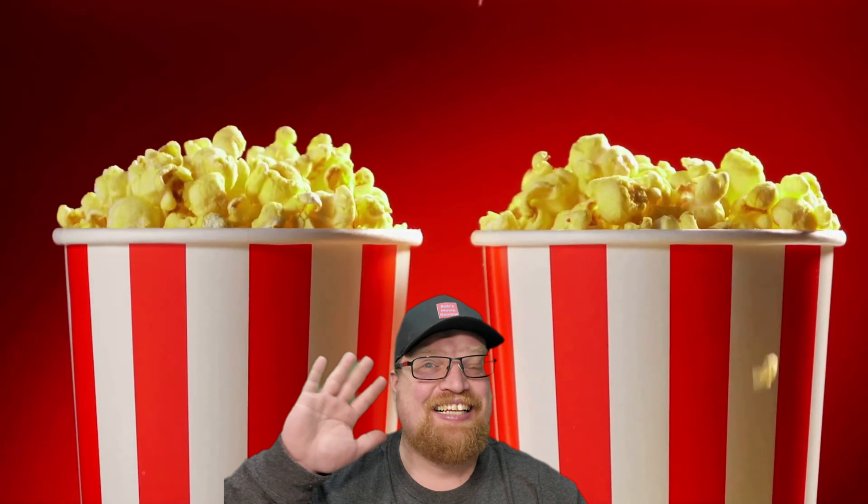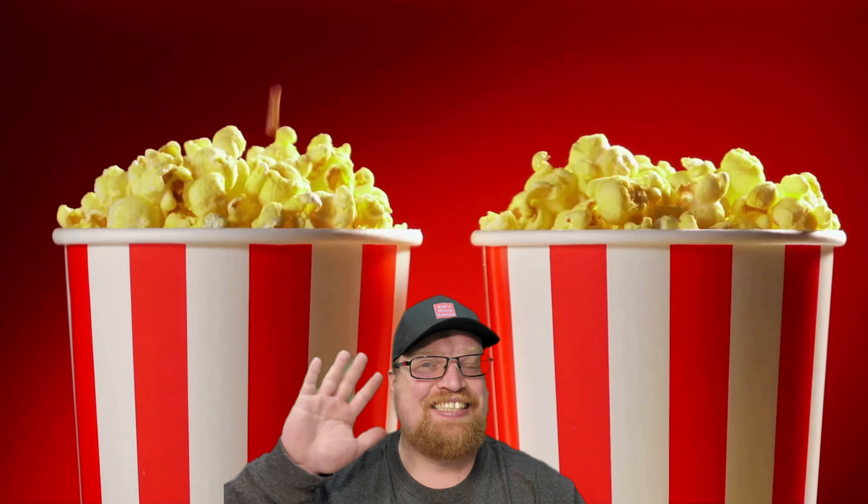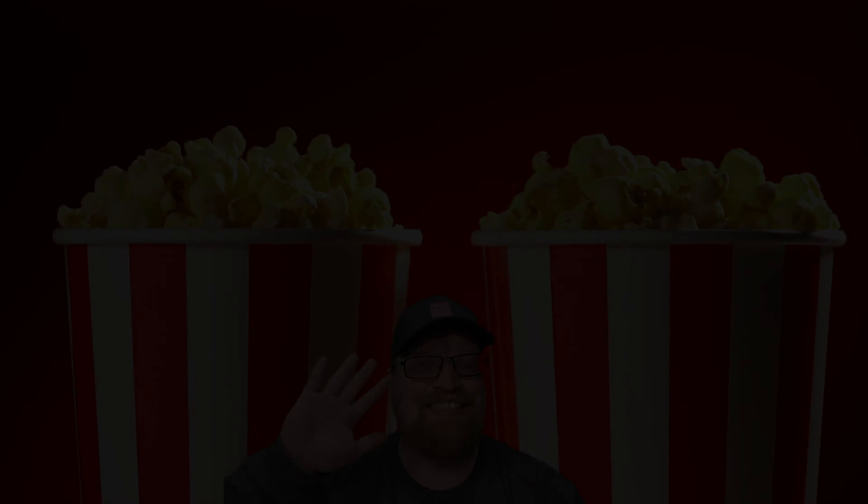Hope you did enjoy the video, and I'll see you next time. Hit the like button. Subscribe for more content. Still watching? Click on a suggested video.